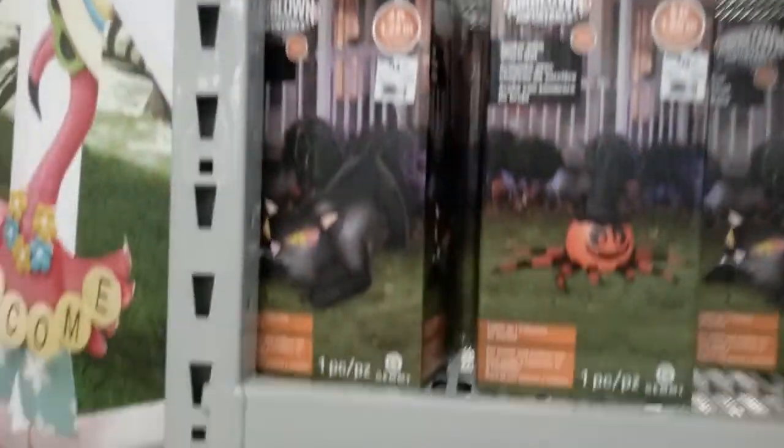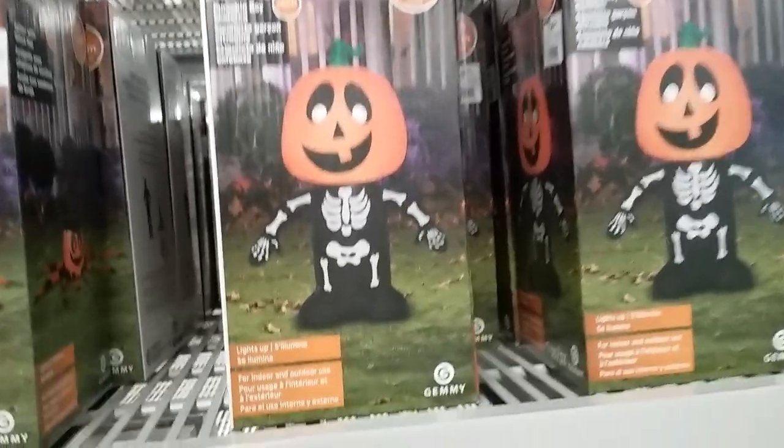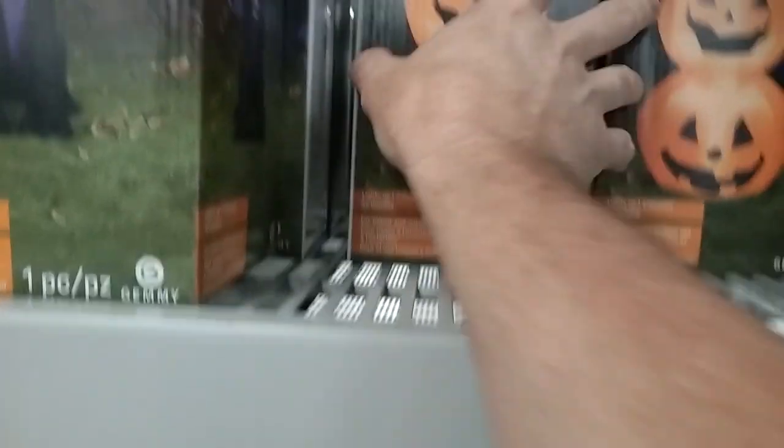YouTube, they got the inflatables out. Looks like the dog is $24.99. Big black cat with a turning head — the big black cat is $14.99. Big pumpkin spider, he's $20, kind of cool. I don't do inflatables, but for the people that like them — skeleton pumpkin boy, that little guy's $14.99. These are all Gemmy too, so that's kind of cool. What is this? Little black and purple dragon, three and a half feet tall — $19 for the little Gemmy purple dragon. Stacked pumpkins, also Gemmy, $14.99.